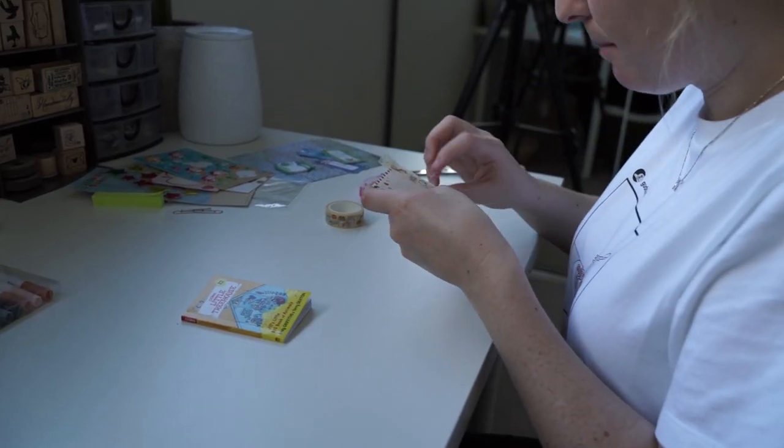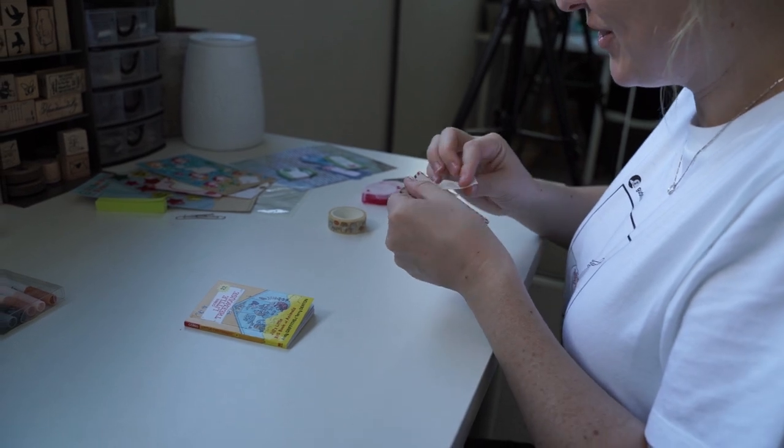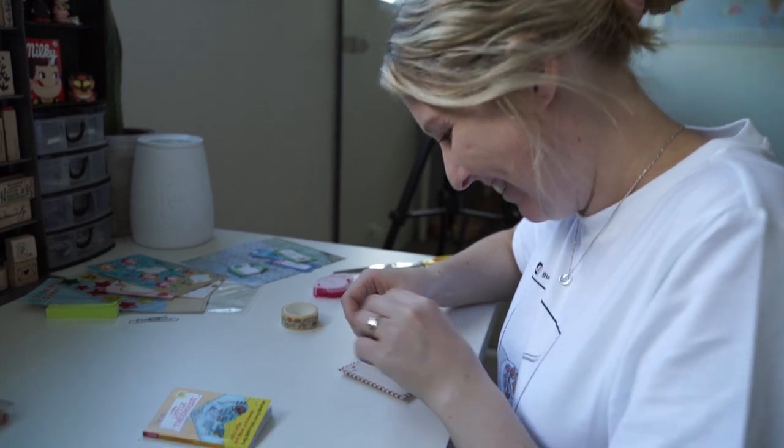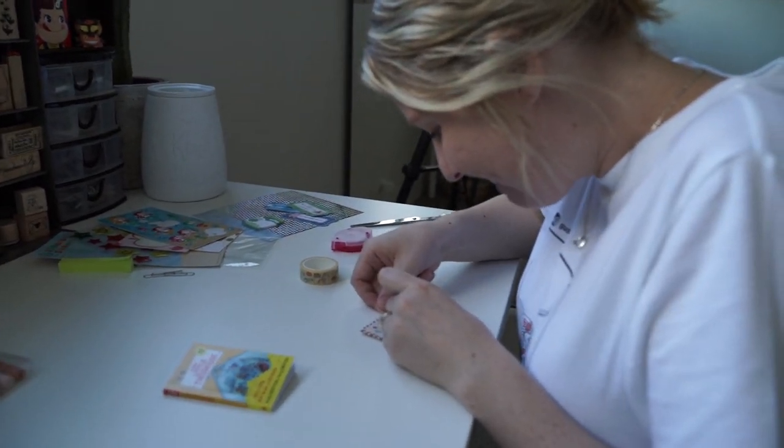What are you making now, Brittany? I'm going to make a mini mail and I'm addressing it to you - I'm going to have a letter inside for you to read. I love it!